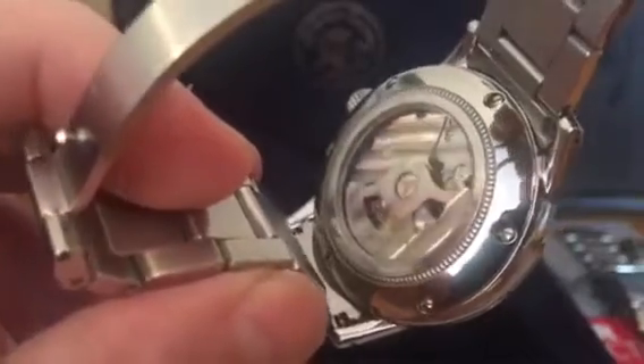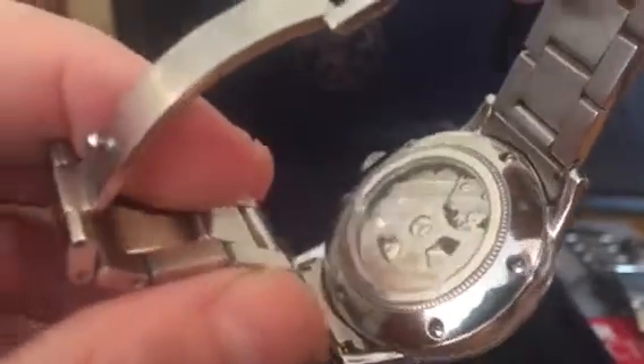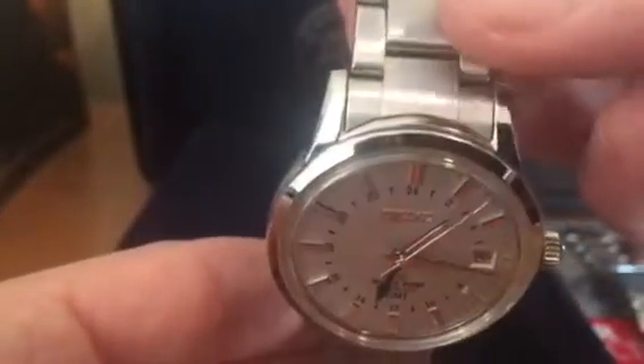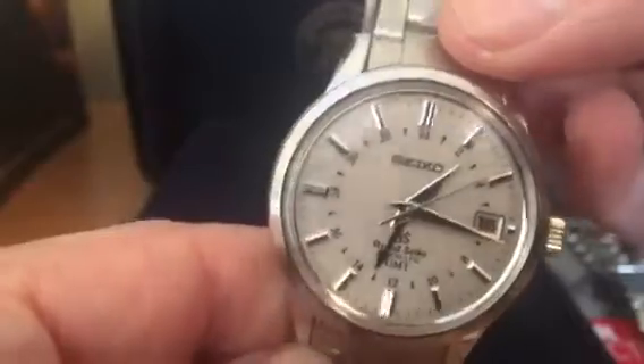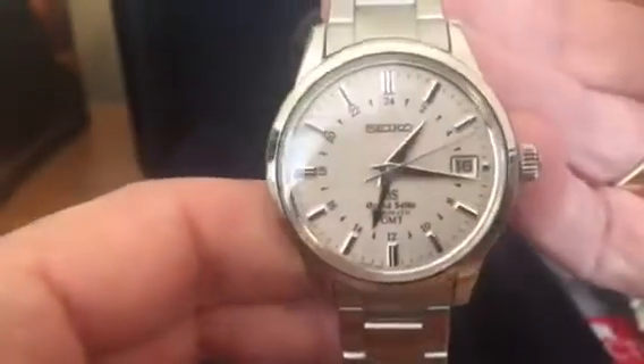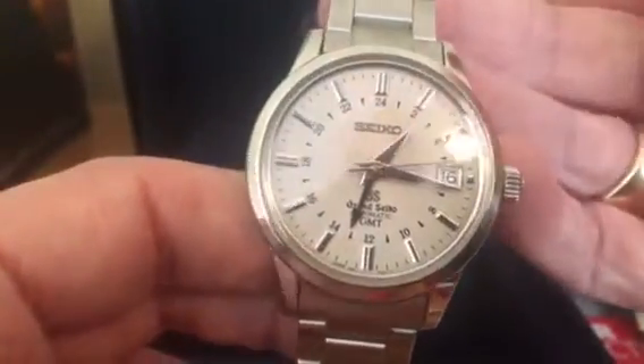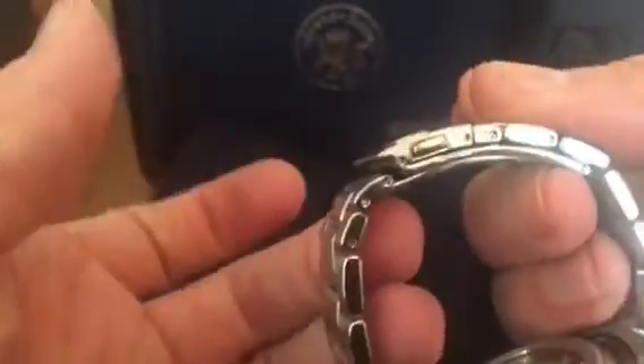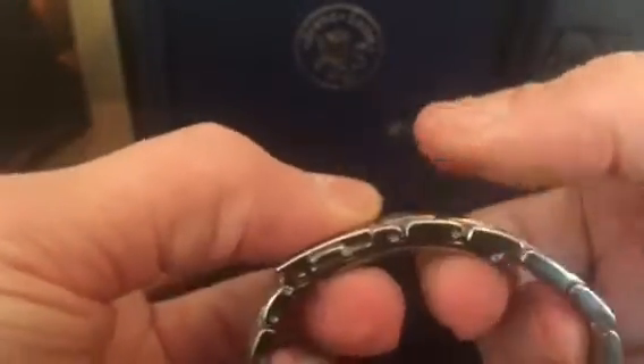It's nicely finished and I think it suits the watch. The bracelet is very, very nice — the fit between the end links and the case has very little tolerance, very little gap or movement. The clasp itself is a standard clasp that connects together very nicely.